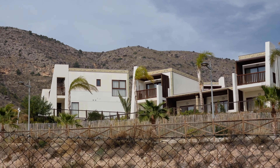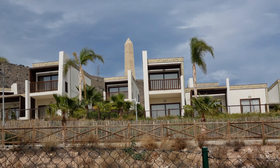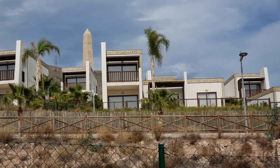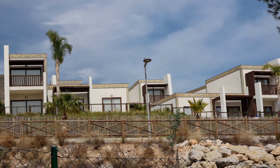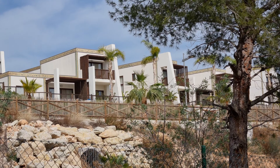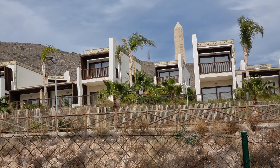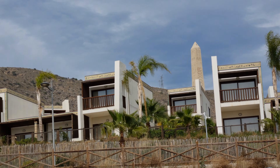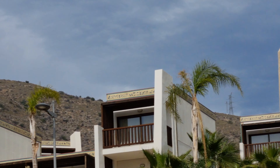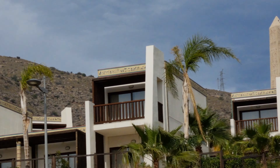So this must be Luxor Village. There's an Egyptian theme running through the chalets — I'll try and zoom in a bit more. You've got this sort of hieroglyphics, I think they're called, on the top.